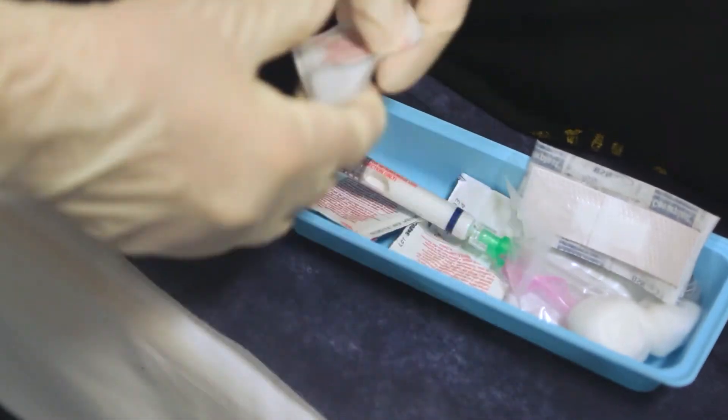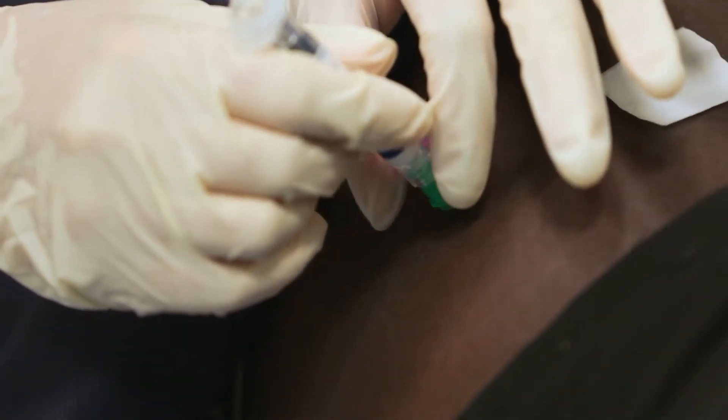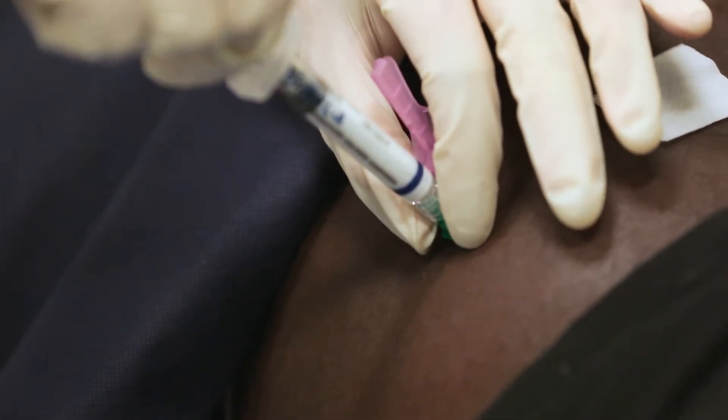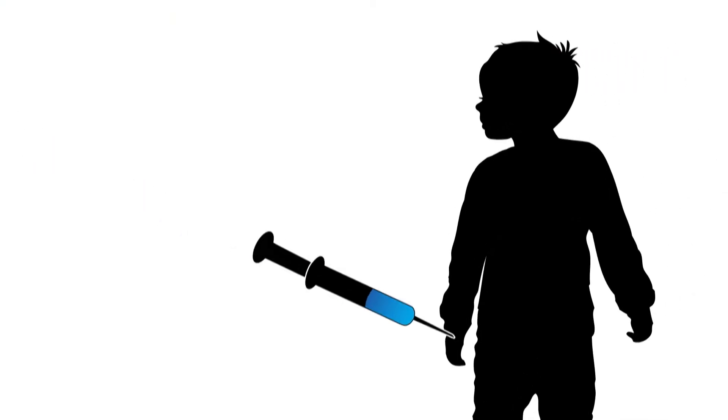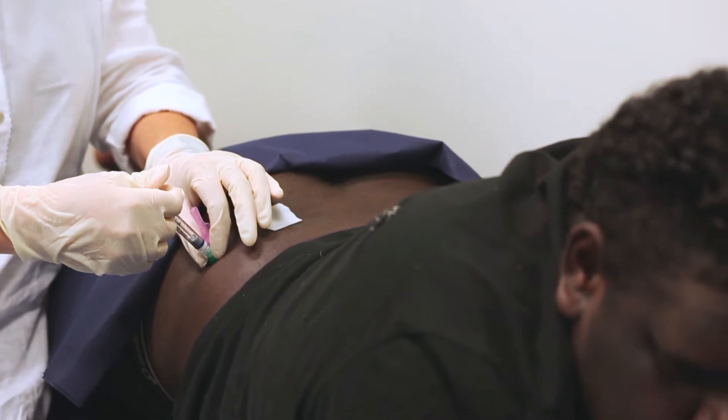People with rheumatic heart disease should get a penicillin injection every 28 days. This injection stops the strep germ making them sick again with rheumatic fever. It stops their heart getting damaged again. If your child has rheumatic heart disease, then the penicillin injections can stop their heart from getting worse.